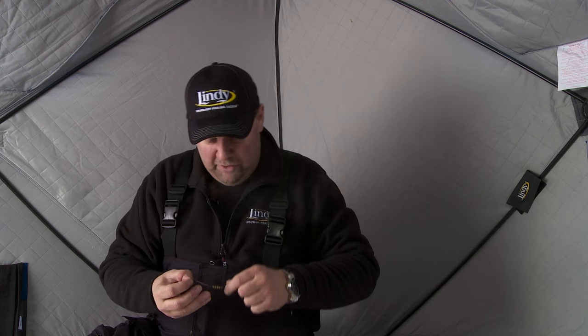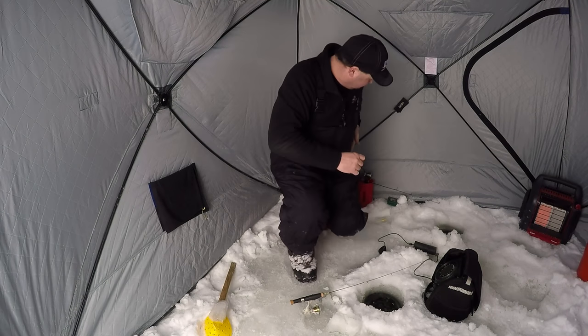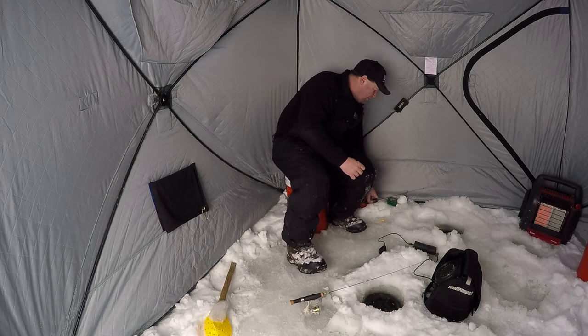That perch right there, and all these perch we're catching, they're all roaming and eating. I'll go little spurts on the screen where I see nothing for quite a while, and then all of a sudden — boom — there's a big red blob. Then there's two or three big red blobs, and there's just a pile of them coming in. So all we're doing is catching these fish that are roaming around this flat.